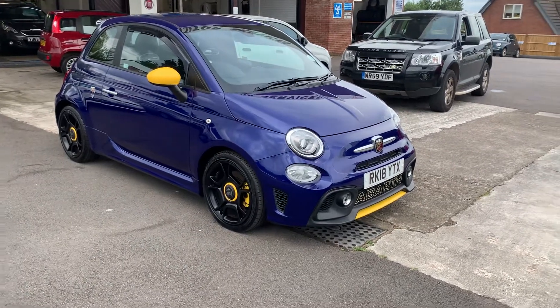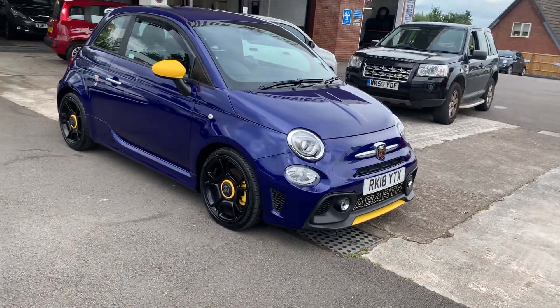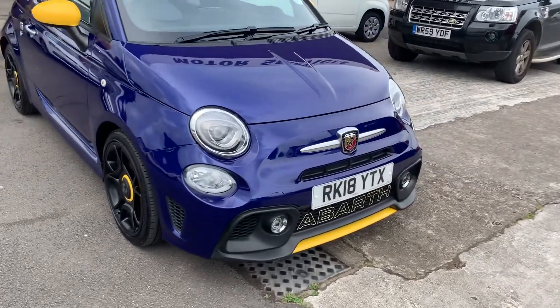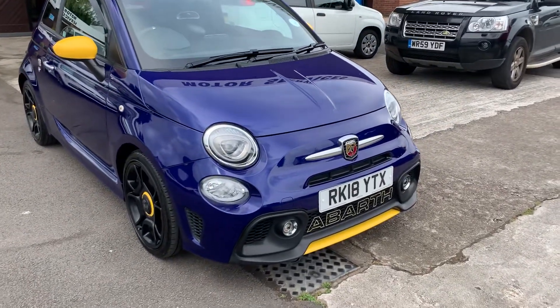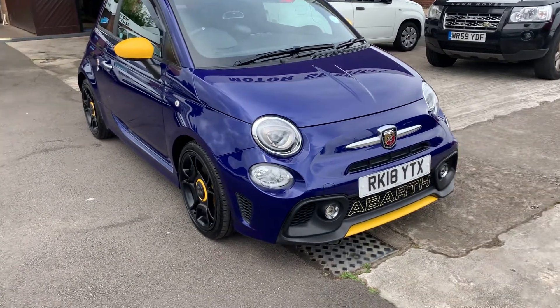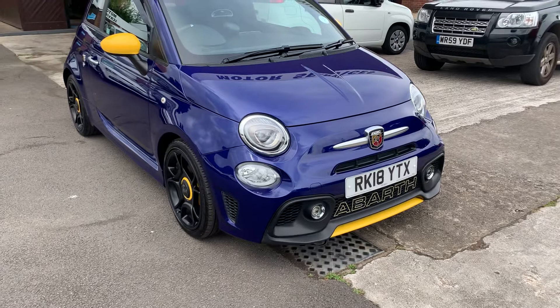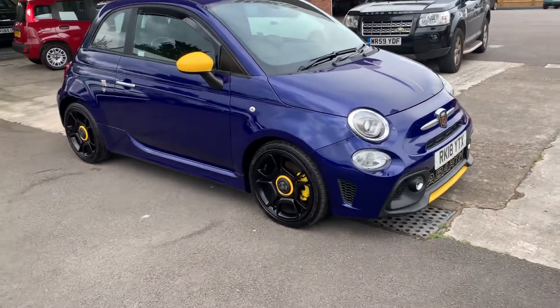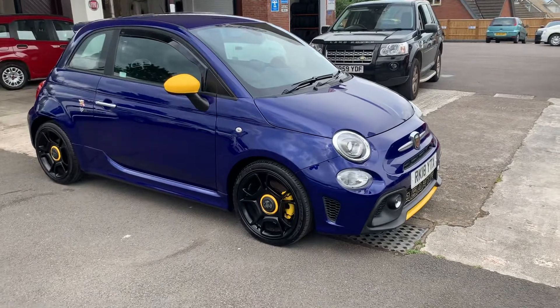Hello, welcome to Motor Services of Chepstow. Today we have the opportunity to own this stunning Abarth 595, finished in metallic blue with all the yellow contrast. The car is absolutely stunning — it's like brand new. Such a pretty colour combination.